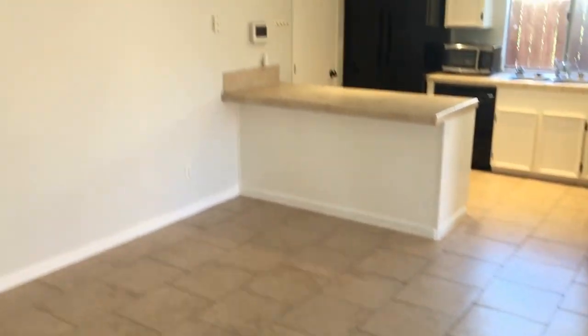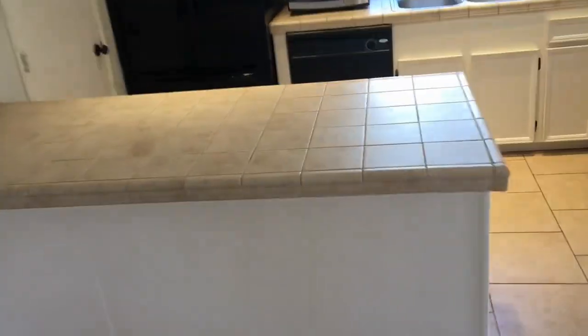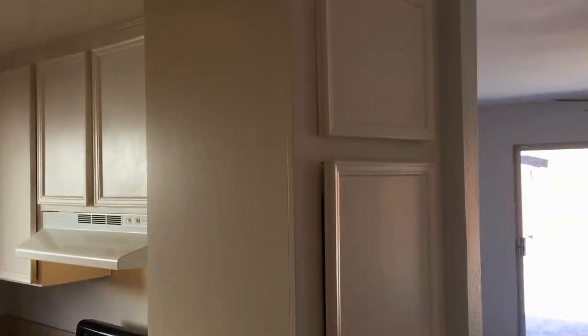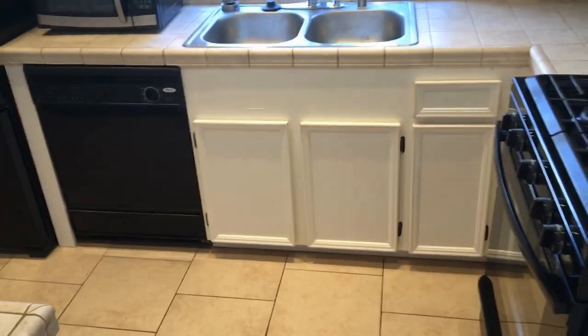Beginning our tour in the dining room — tiling in the kitchen and dining area, chandelier as well. Nice breakfast bar here in the kitchen. Ample storage throughout the entire house, with cabinetry in the kitchen and the hallway.